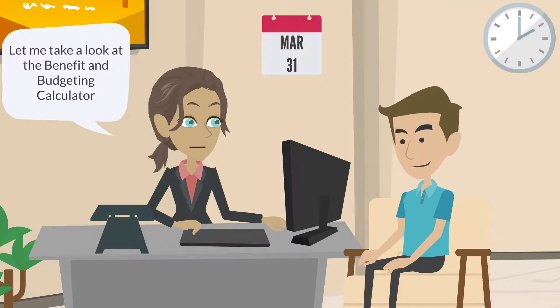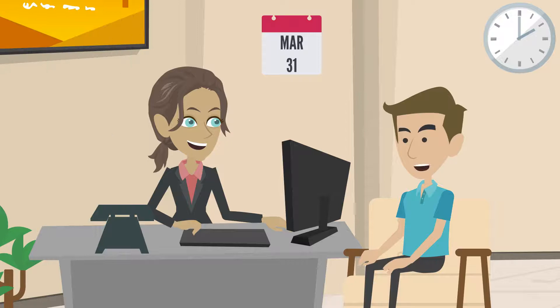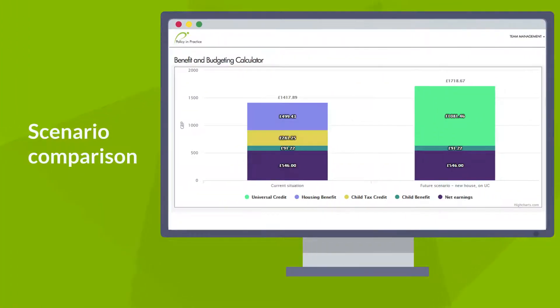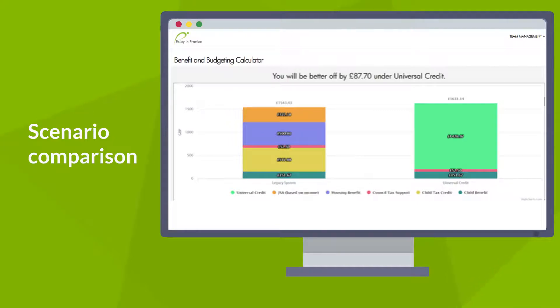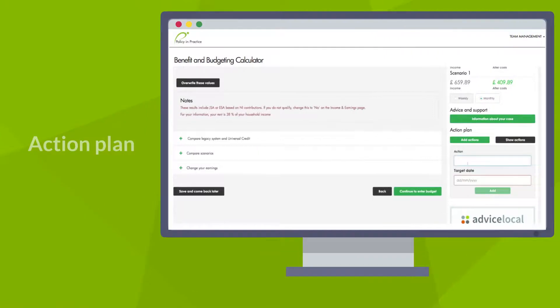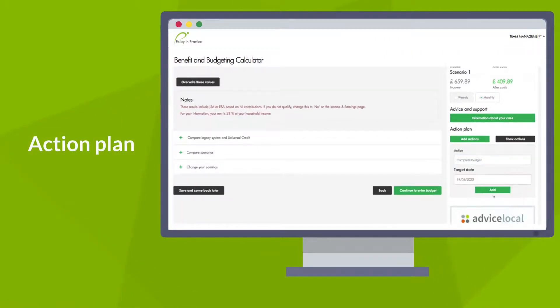The intuitive questioning in the calculator helps to guide your conversations. You can compare different scenarios with your client, such as moving from one house to another or whether your client would be better off under Universal Credit. This lets you create a positive action plan that maximises your client's income and helps them move forward, armed with the information they need to make decisions.